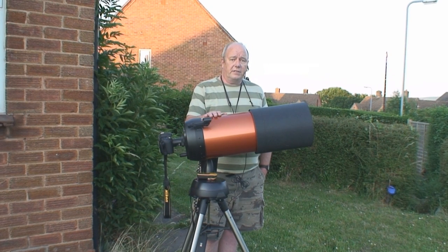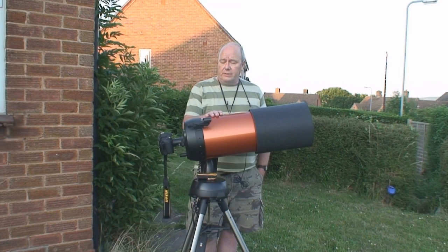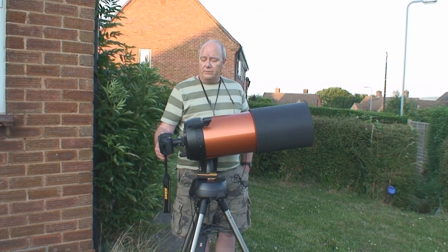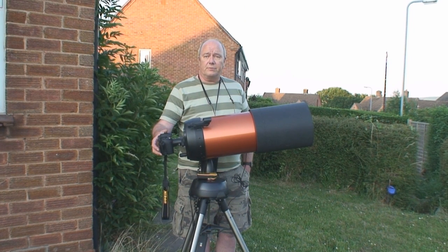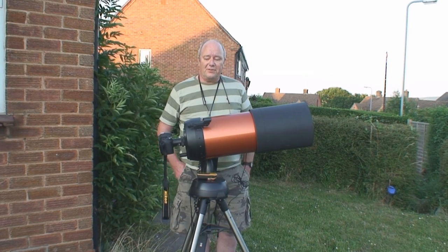I'm going to use this telescope which is an 8-inch Cassegrain, and I'm actually going to be doing the filming with this camera which is a Nikon D90, but it will film in high definition as well as take stills. So we'll see how things go.